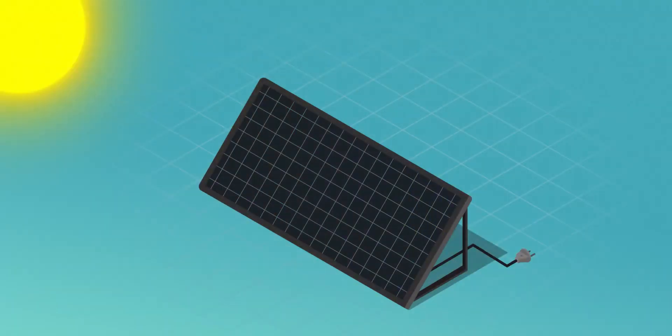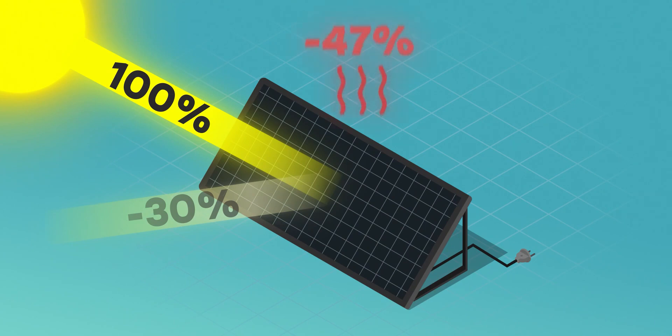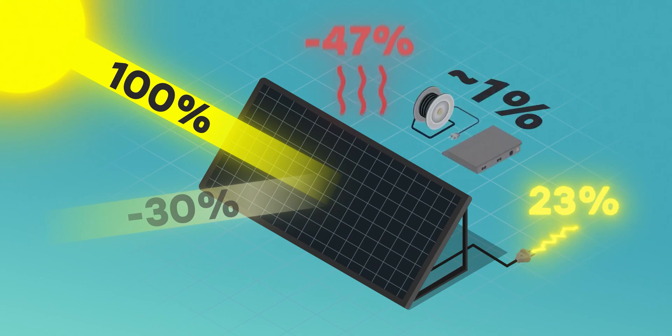What you need to understand is that out of 100% of the light that arrives, we're going to lose about 30% due to reflection, 47% will turn into heat, and only 23% into electricity — knowing that the more the panel heats up, the less efficient the cells are. And then we lose a few more percent in the inverter and in the cables.